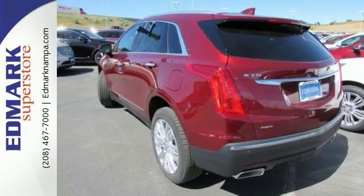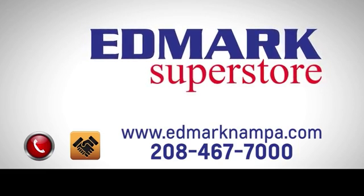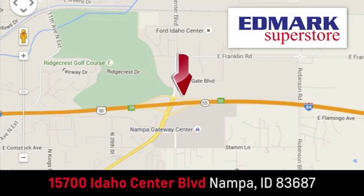Come take it for a spin. Fast, fair, and fun. Give us a call or stop by. We're conveniently located in the Idaho Center Auto Mall.